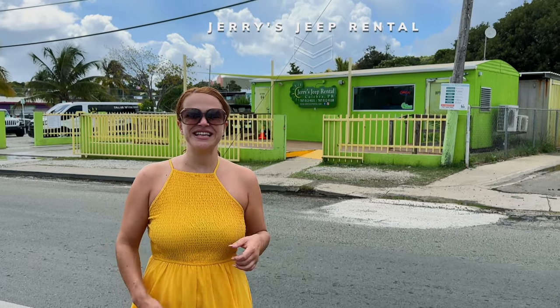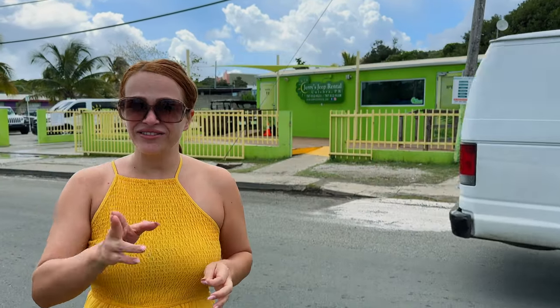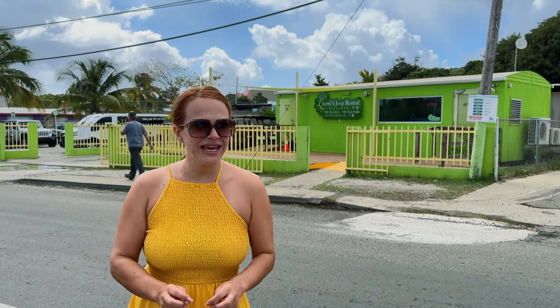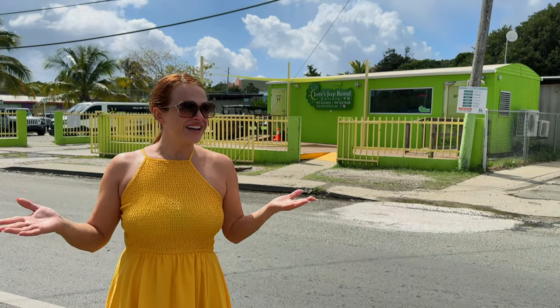There are two major rental companies on Culebra: Jerry's Rentals and Carlos Rentals. We chose Carlos Rentals — their golf carts are $48 per day, while Jerry's are $85 per day. When reading Jerry's terms and conditions, we noticed they charge a fee if you're even one hour late to pick up your vehicle. Carlos's didn't even have a rental agreement on their website, which made the process simpler.